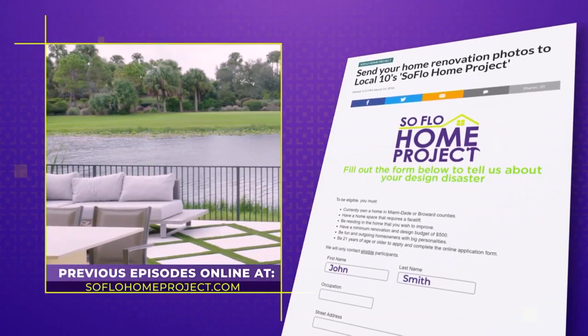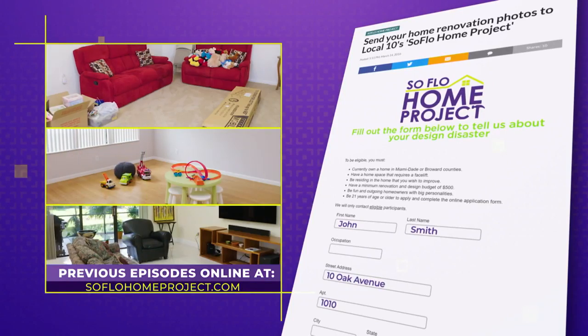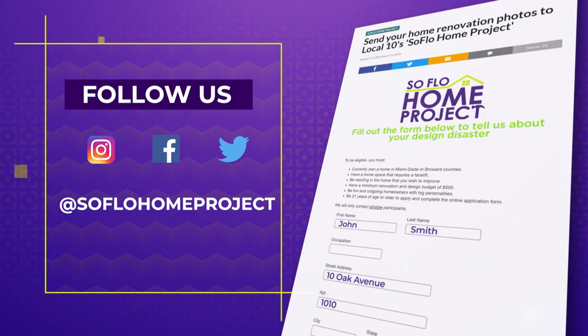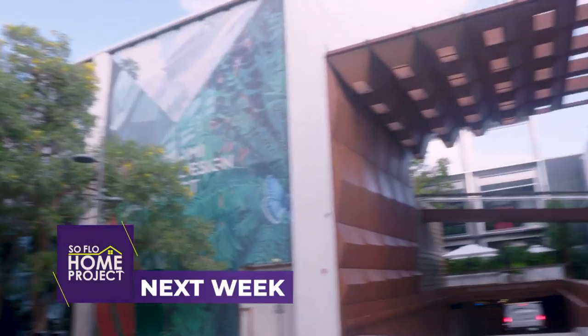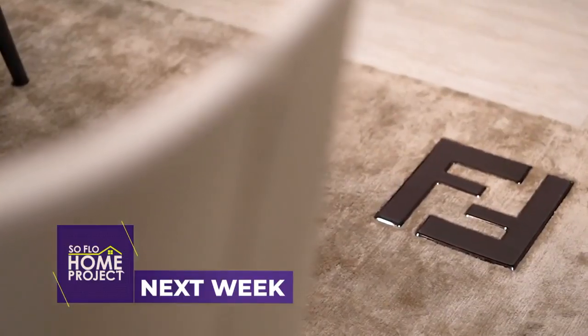We will see you again right here next week on Local 10 for another episode of SoFlo Home Project. If you missed any part of this makeover or are looking for more design inspiration, check out all episodes online at soflohomeproject.com. You can also submit your design disasters and we could be knocking on your door to help. Follow us on social media on Facebook, Twitter, and Instagram. Next week on SoFlo Home Project, we head to the Design District to explore the first luxury living show house in the US created by top local designers.